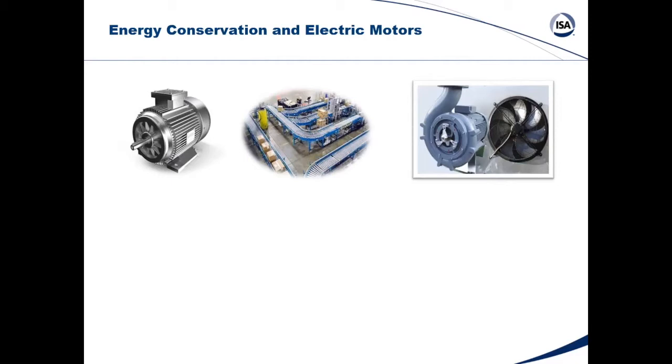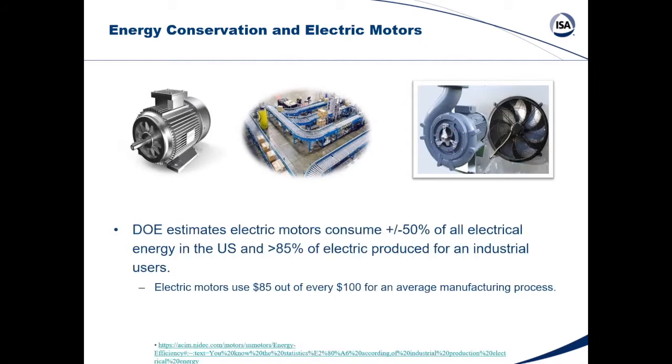The electric motor has been around since around the late 1800s when Nikola Tesla invented the AC motor. Fun fact: AC power was introduced by Nikola Tesla at the 1904 World's Fair in St. Louis — that's really where it took off and moved away from Thomas Edison's DC power. The Department of Energy estimates electric motors consume roughly 50% of all electrical energy in the US. On an industrial scale, more than 85% of electricity produced goes to electric motors — meaning every $100 spent, $85 goes to an electric motor.